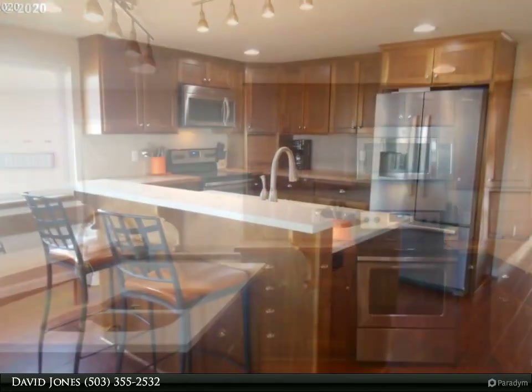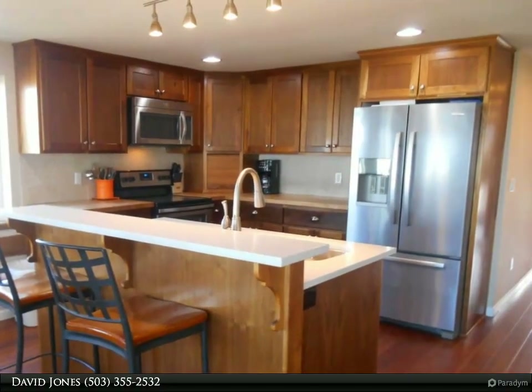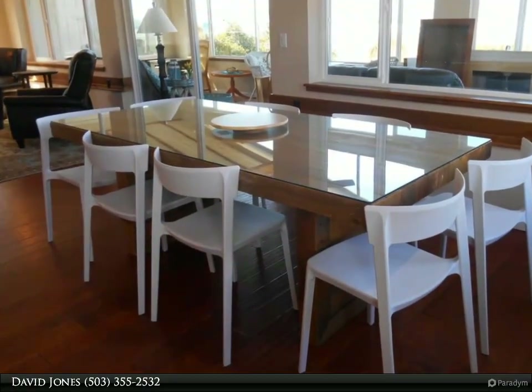Enjoy the amazing sunsets and sea life, and much more. The home has been remodeled in 2001 and upgraded with beautiful remodeled bathrooms this summer, plus a nice front loader washer and dryer.